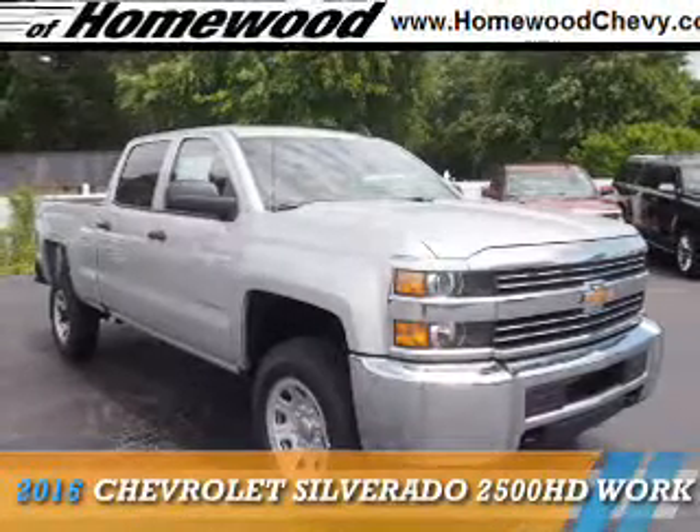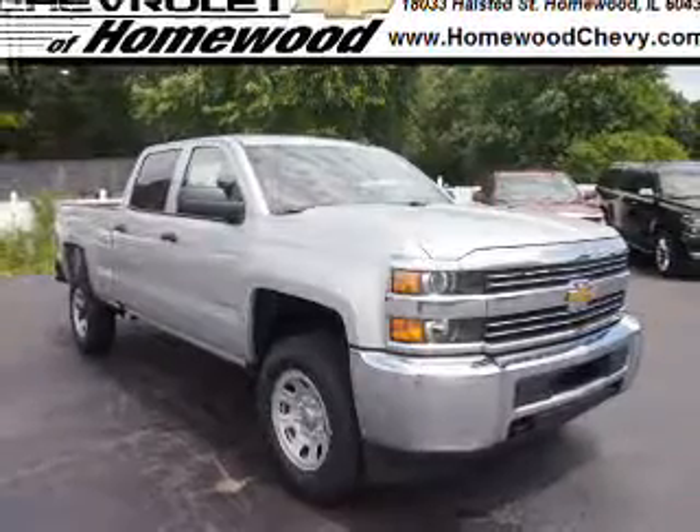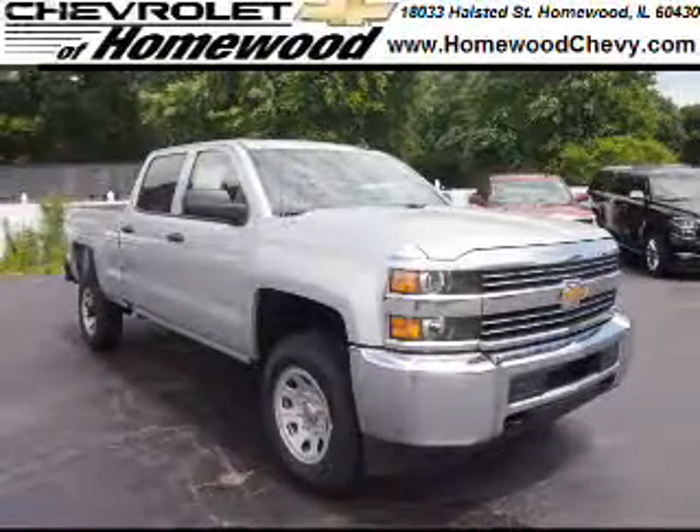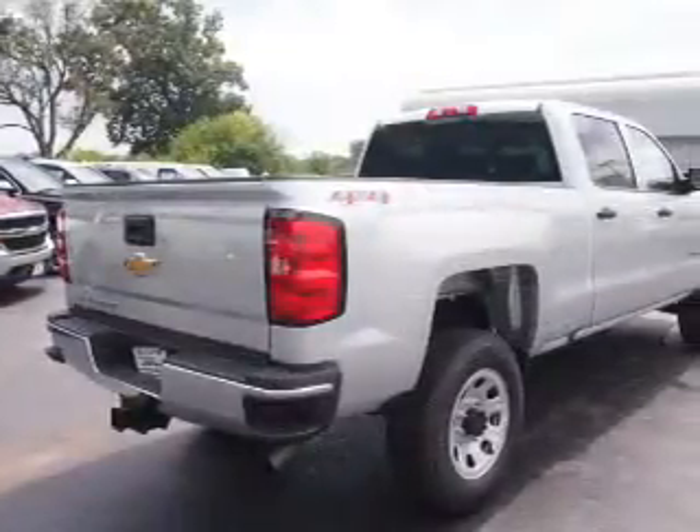Presenting the 2016 Chevrolet Silverado 2500 HD. It's powered by 4-wheel drive, a 6-liter, 8-cylinder engine, and an automatic transmission.